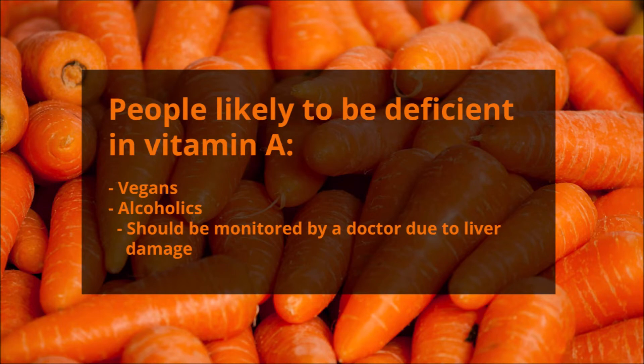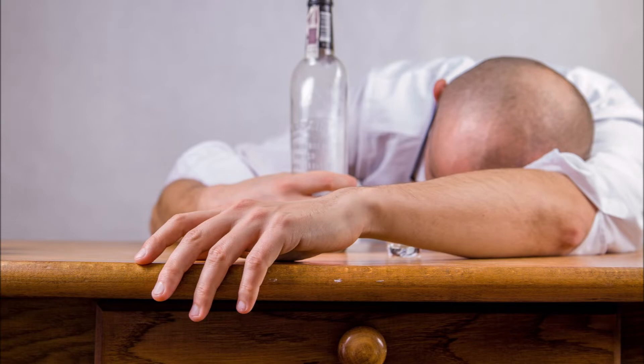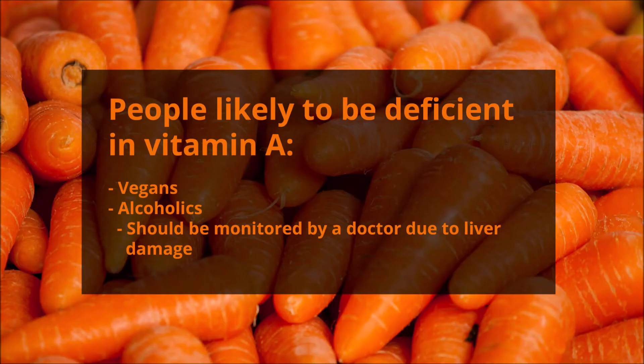The types of people most likely to be deficient in vitamin A are vegans and alcoholics. Alcoholics should be monitored by a doctor because there is the possibility of liver damage if you have too much vitamin A.